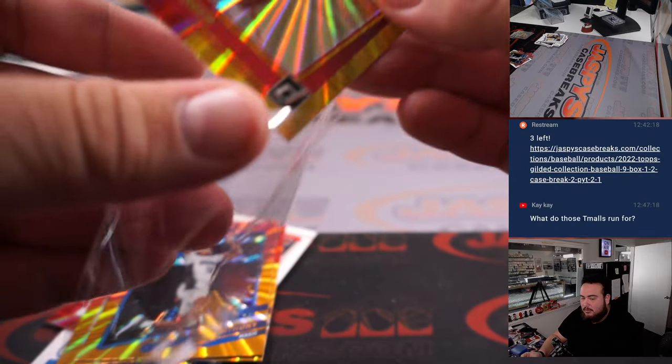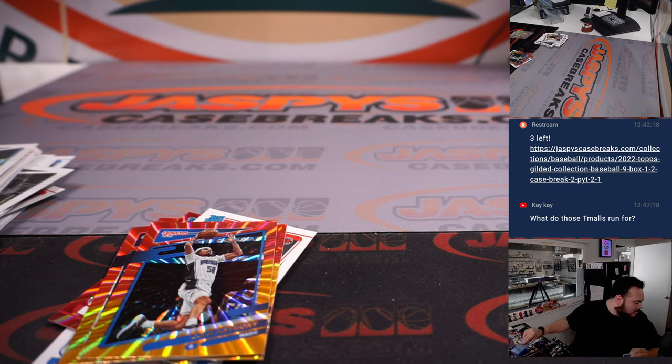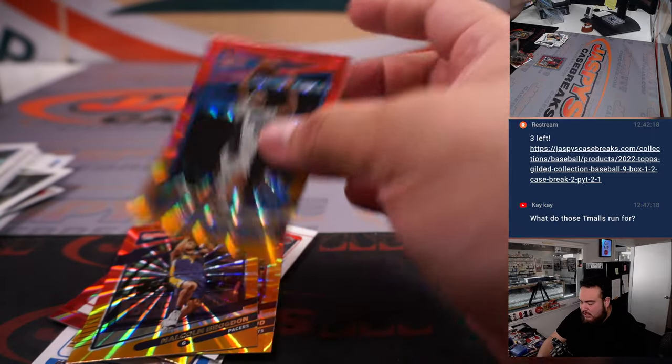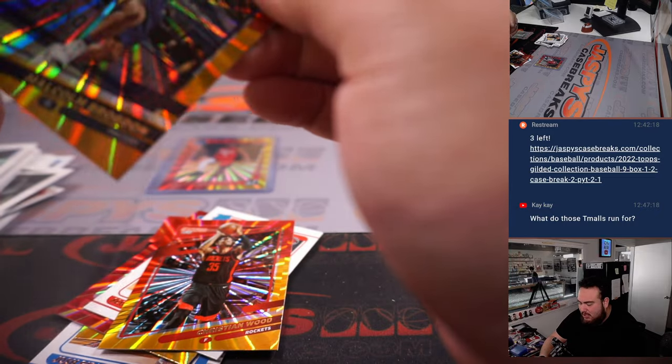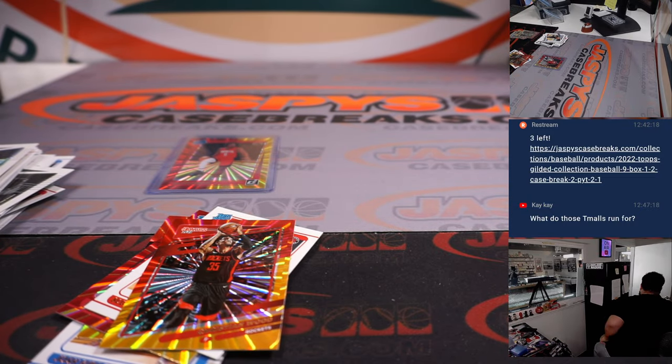And a nice little Jalen Green — that's pretty sweet. I think under 200 bucks... I think they're actually pretty cool. Just about the exclusive colors, but I want to say they're under 200 bucks. What are the T-Malls right there on the wall — what's the price tag on that?